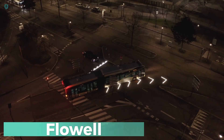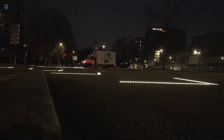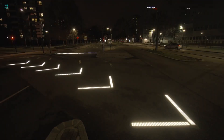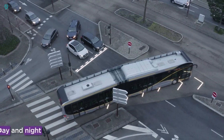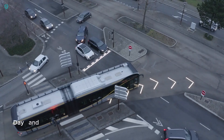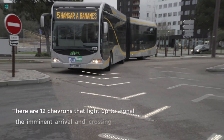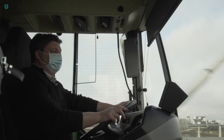The picturesque French city of Nantes, where history meets cutting-edge technology. Amidst ancient landmarks like the 13th-century castle and the revered Jouers-Vert Museum, something innovative is happening at the city's intersections. Flood's smart LED markings are being put to the test, and the results are outstanding. During trials, there wasn't a single incident causing harm or damage. Flood also goes above and beyond by alerting pedestrians to oncoming public transportation, significantly enhancing safety.